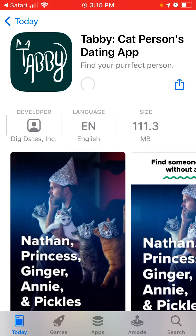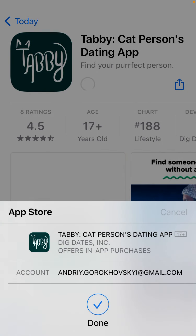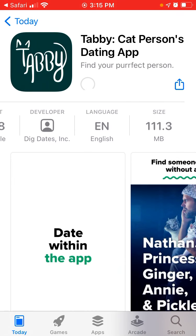On iOS, it's called Tabby Cat Persons Dating App. It's in the top charts right now in the lifestyle category in the US App Store, and after it was premiered on Shark Tank, a lot of people are curious to know what this app is about.